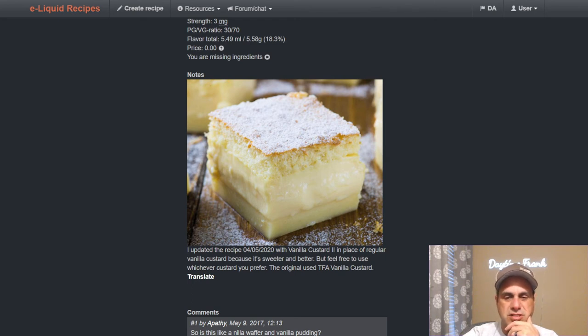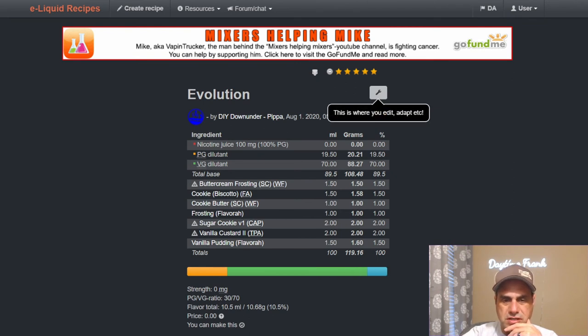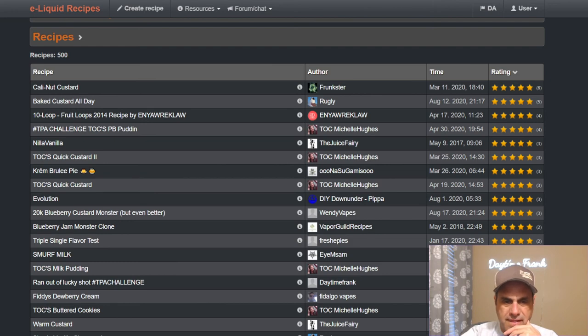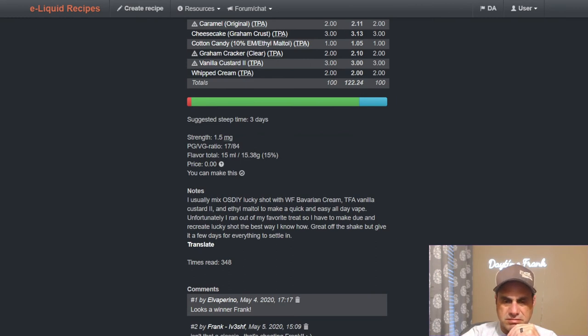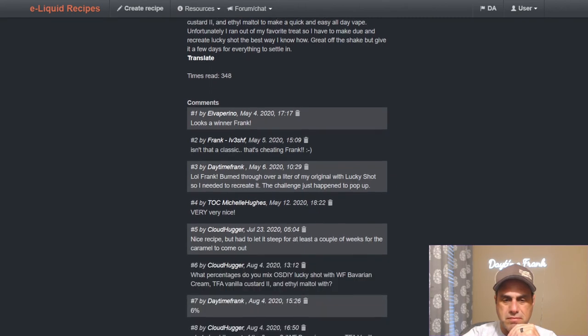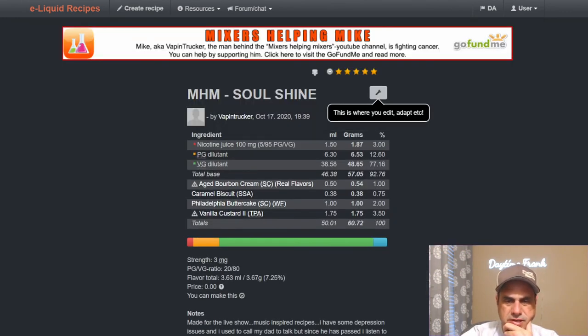She uses Vanilla Custard Two in place of original TFA Vanilla Custard, which in my opinion doesn't have a whole lot going on. Pippa's Evolution uses it at two percent with real pudding, sugar cookie, frosting, cookie butter cookie — a lot of cookies going on there. I did the TFA challenge and used it at three percent with cream at two, graham crack clear at two, ethyl maltol, graham crust, cheesecake, caramel original, and Bavarian Cream — a 15-ingredient mix. Yeah, I ran out of Lucky Shot so I came up with something on my own, and some people seem to like it.